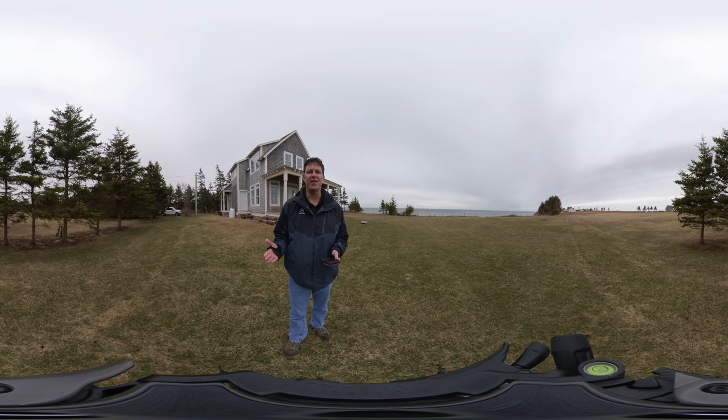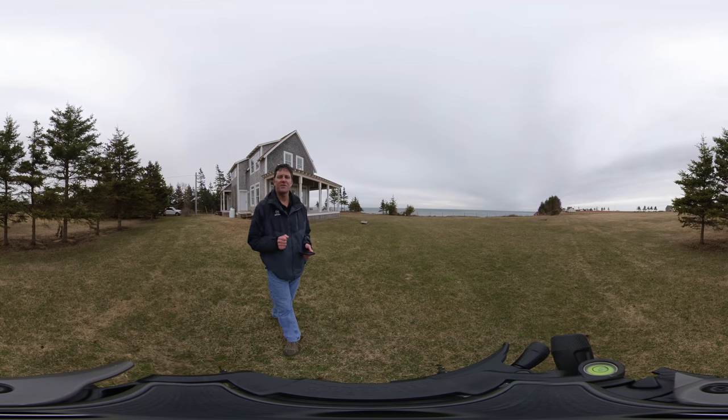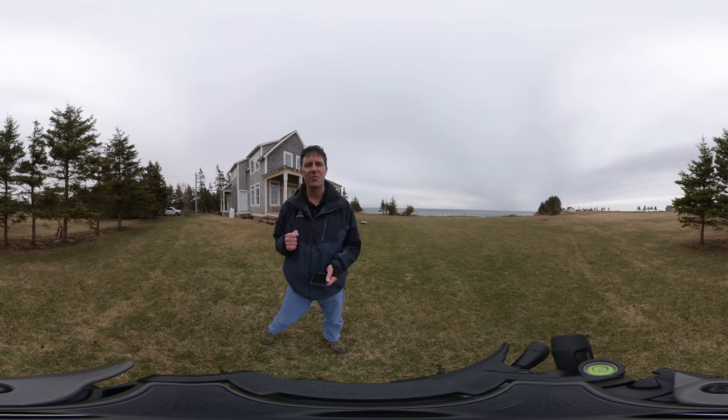Welcome to my 360 video of a beautiful waterfront beach house. Very Cape Coddy — in fact, it's from someone in New England. Built in 2008, it offers complete privacy down the laneway, hundreds of feet of water frontage and complete privacy.